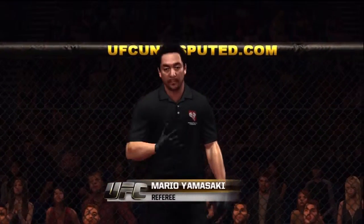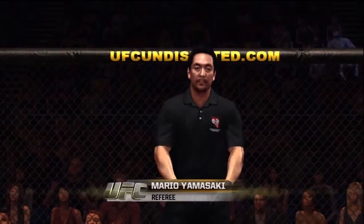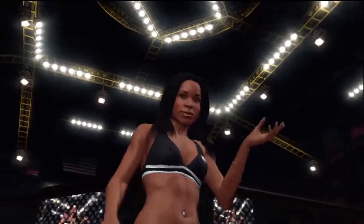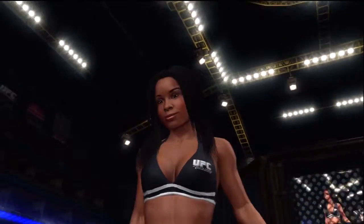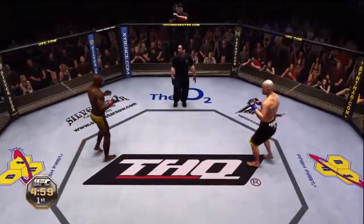And when the action begins, our referee in charge of this contest is Mario Yamasaki. There's the beautiful Shandella Powell. Tito Ortiz, Anderson Silva, and we are underway.